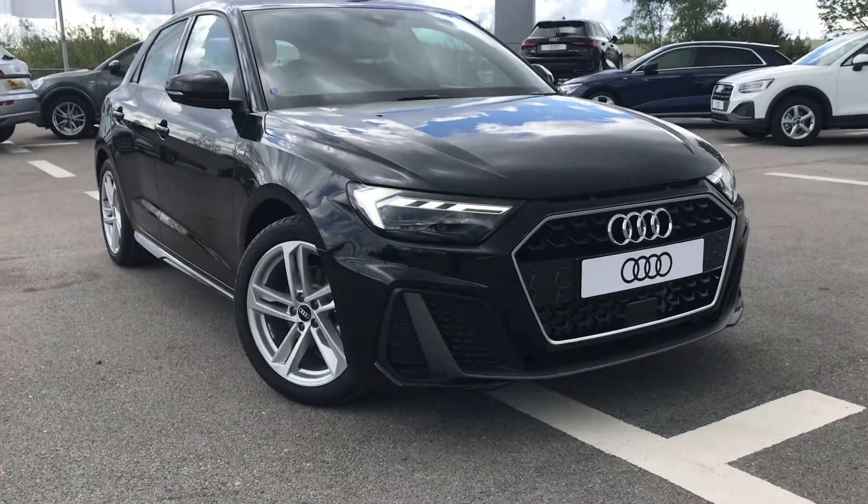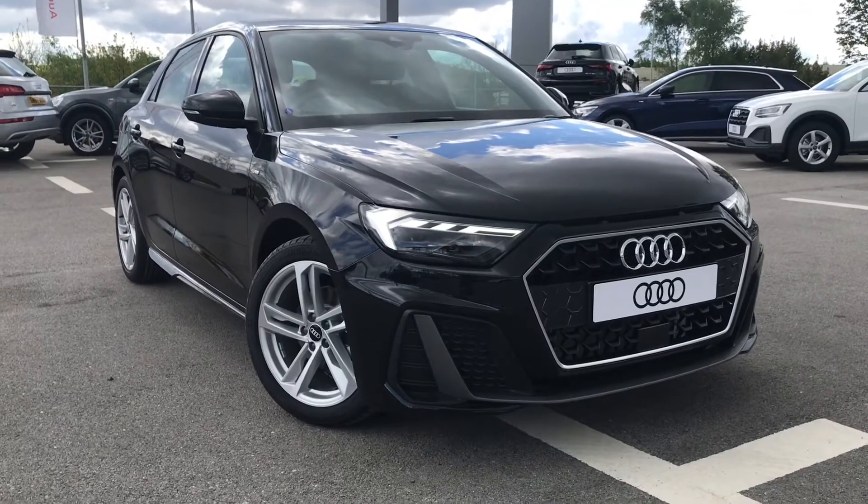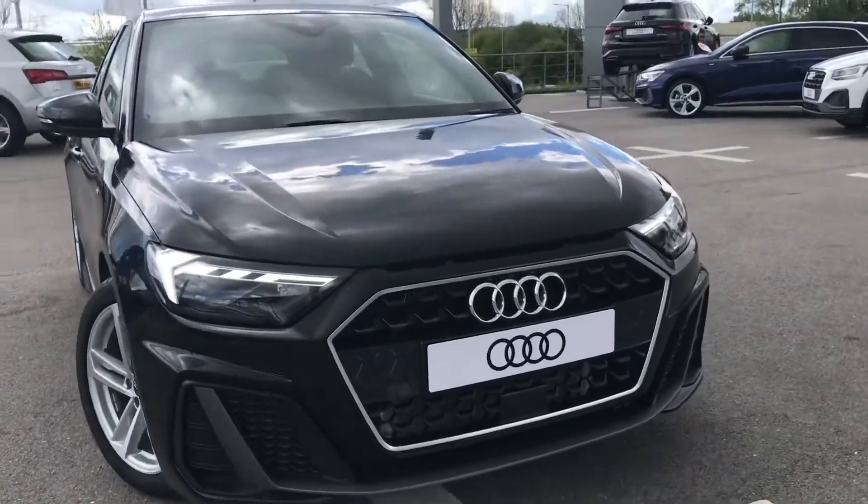Hello and welcome to Blackburn Audi. My name is Chloe and today I'm going to give you a quick tour around this beautiful brand new Audi A1 Sportback S line that we have in stock.